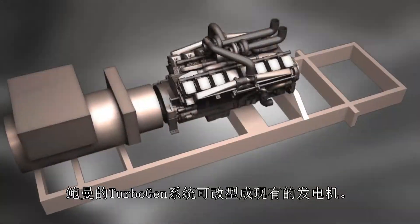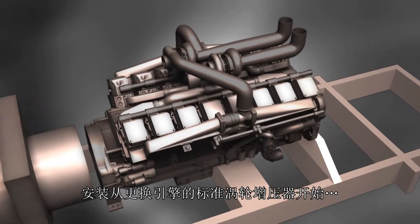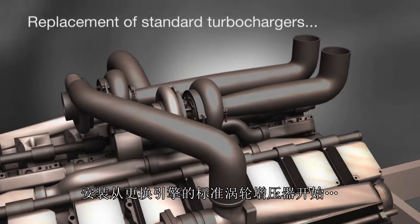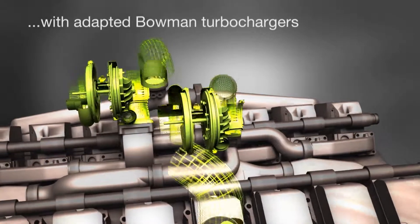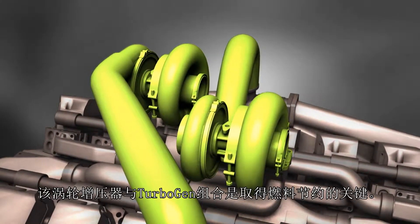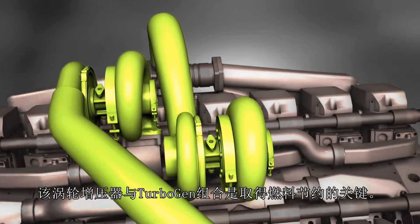Bowman's TurboGen system can be retrofitted to existing generators. The installation starts with the replacement of an engine's standard turbochargers with Bowman's more efficient and specially adapted units that are designed to work with the exhaust energy recovery system. This turbocharger to TurboGen matching is key to the fuel saving results achieved.